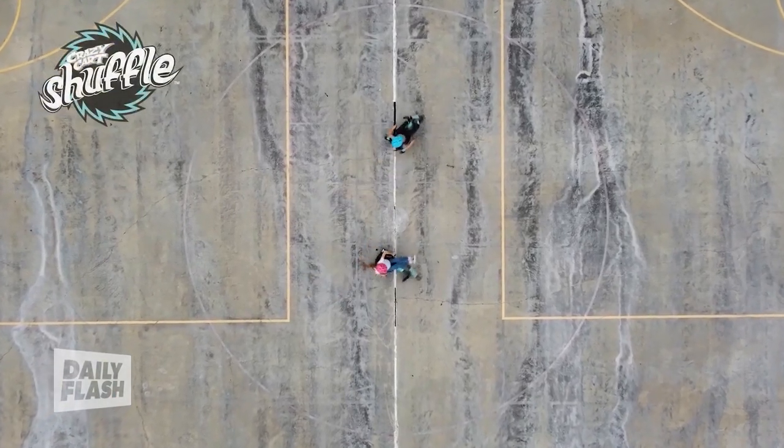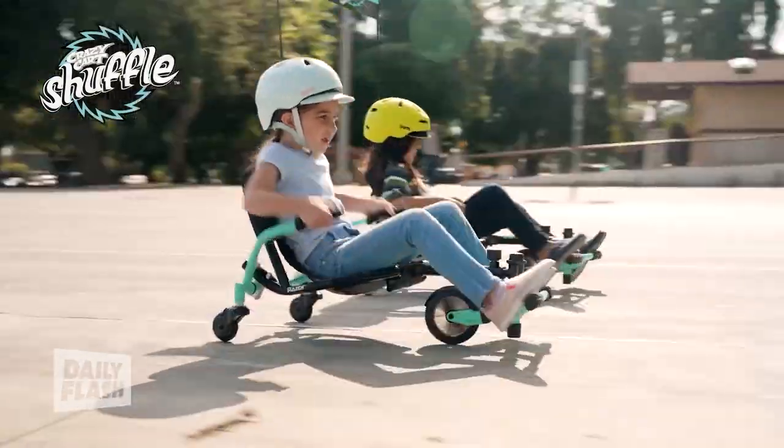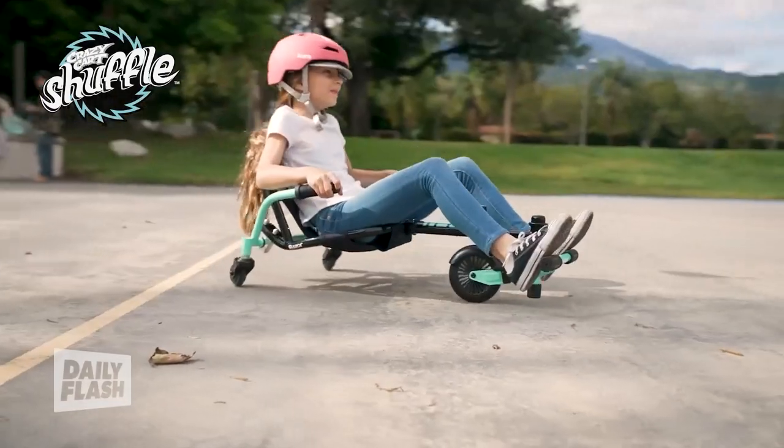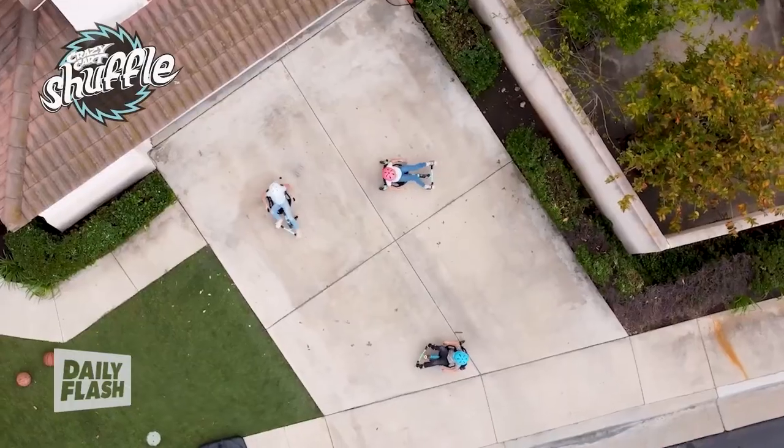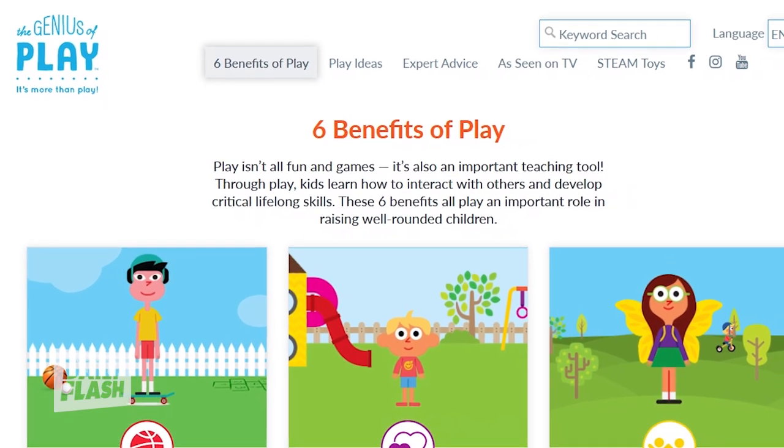If you're looking to get kids up and moving, check out the Kid Power Go-Kart from Grazer — this is the Crazy Cart Shuffle and it's super easy to use. Five adjustments, so it's going to grow with your kid. You can head over to thegeniusofplay.org to learn more.